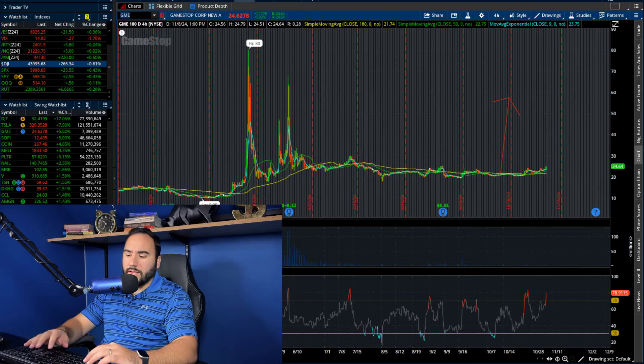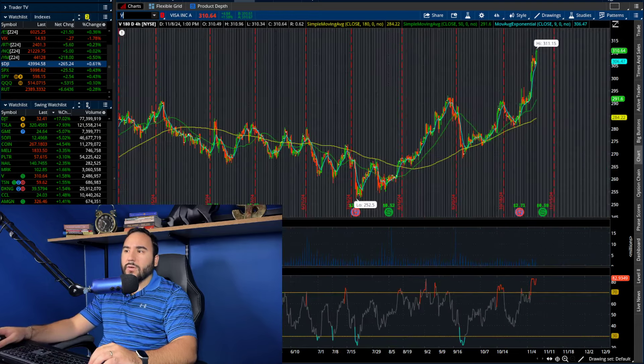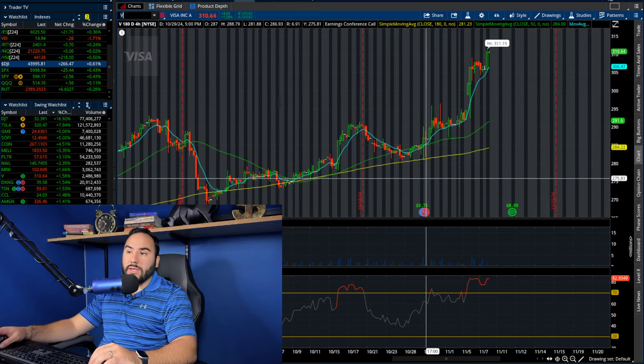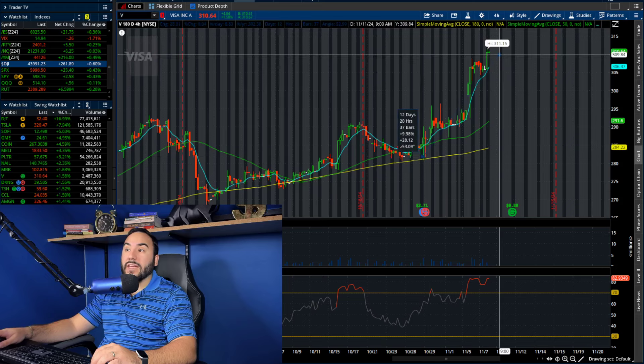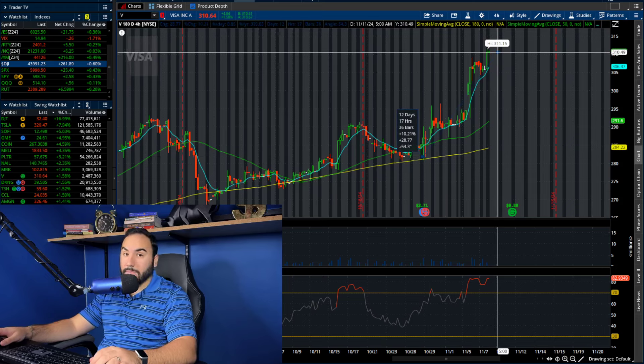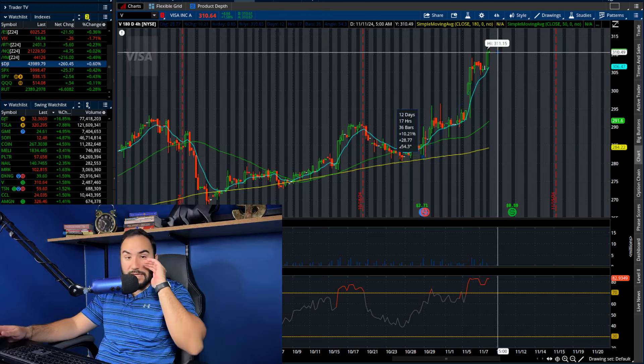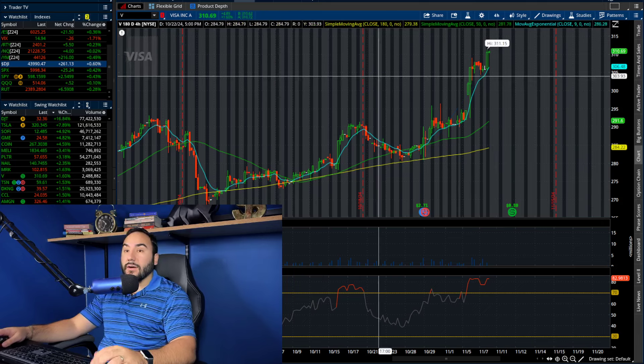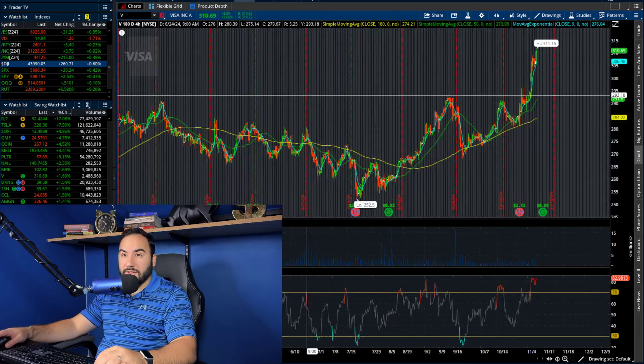Visa is up on the day — they reported earnings about 10 days ago and their stock has been up since then, about 10% in roughly 10 days of trading. That's a big move for Visa.